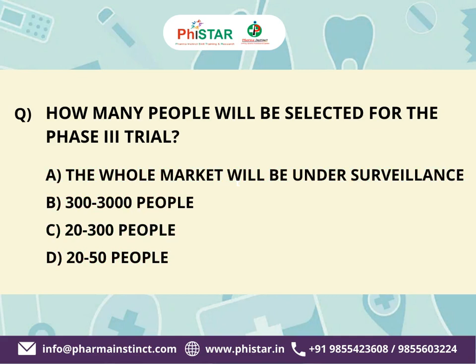The next question: How many people will be selected for the Phase 3 trial? Here are your options. A. The whole market will be under surveillance. B. 300 to 3,000 people. C. 20 to 300 people. D. 20 to 50 people. Your time starts now.